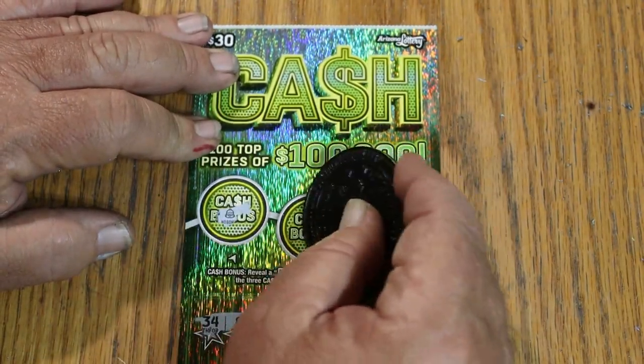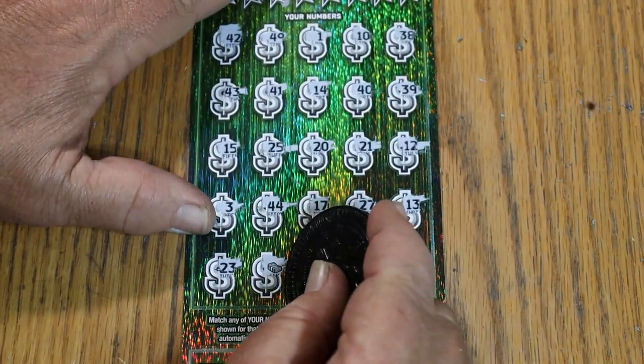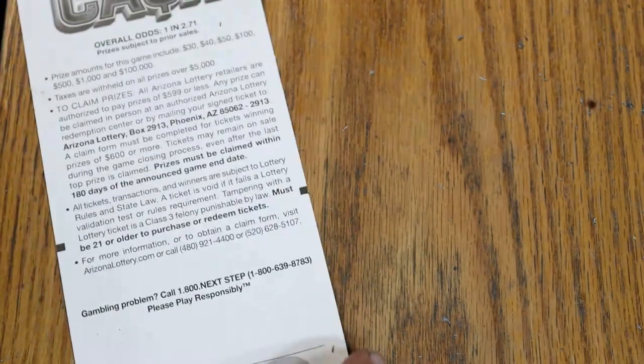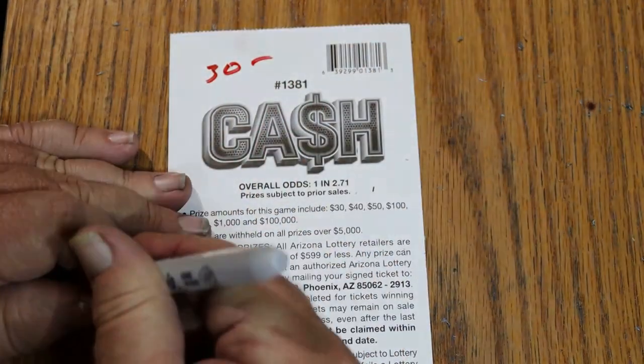Up here on top — nothing, nothing, nothing. We got the $30. So that brings us to $80 back out of the $120, and we have two tickets to go.